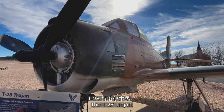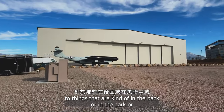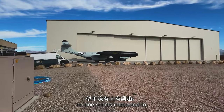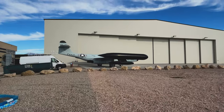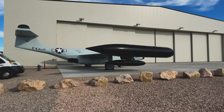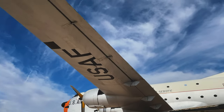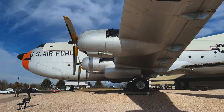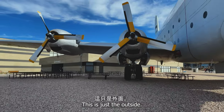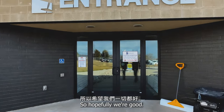The T-28 Trojan. I don't know if this is part of the exhibit, but I'm usually attracted to things that are kind of in the back or in the dark that no one seems interested in. So I'm going to go check this one out. Looks pretty cool. And we haven't even gone inside yet — this is just the outside. No food, no drink, nothing about cameras, so hopefully we're good.